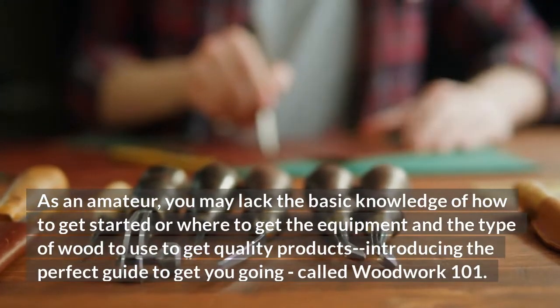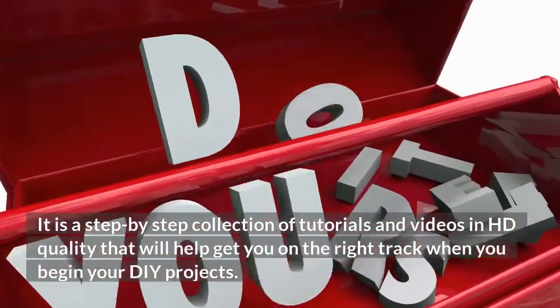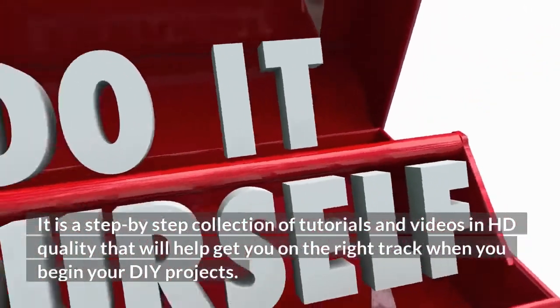Introducing the perfect guide to get you going, called Woodwork 101. It is a step-by-step collection of tutorials and videos in HD quality that will help get you on the right track when you begin your DIY projects.